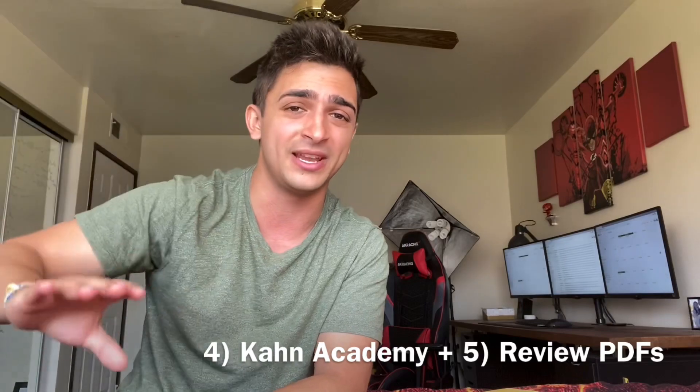Numbers four and five kind of go together — it's the Khan Academy website with the MCAT section and the Khan Academy review PDF. Khan Academy has an MCAT section that goes through all the MCAT subjects with all the content you need to study, including videos and practice questions plus MCAT-style questions. Someone, I believe Medbros, basically took all the Khan Academy notes and videos and made paper notes in a PDF, and it's such good content review.